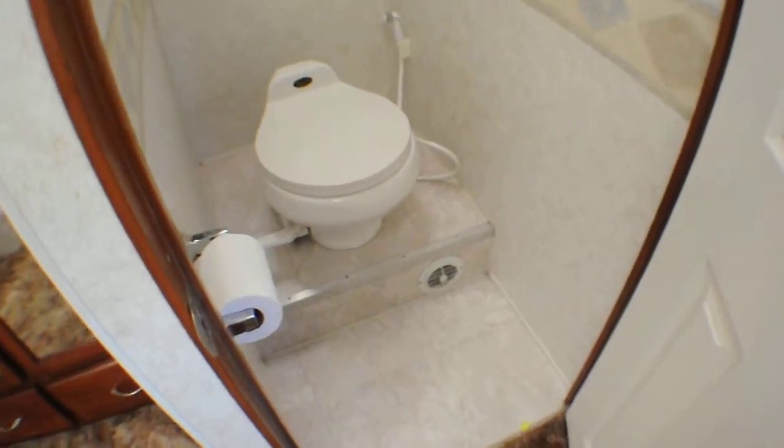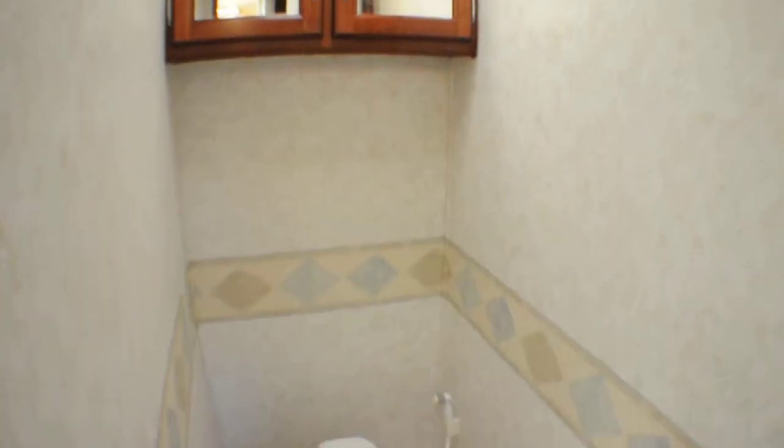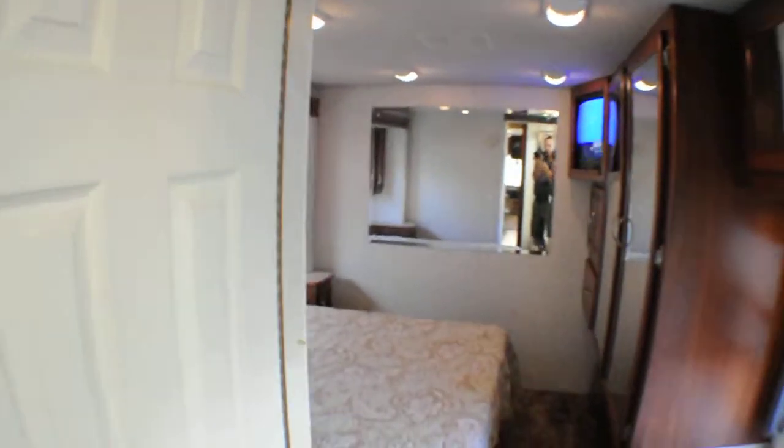Walking back to the restroom. The restroom is also clean and features one of the little water squirter nozzles that make it easier to keep it that way. There's a little cabinet above as well.